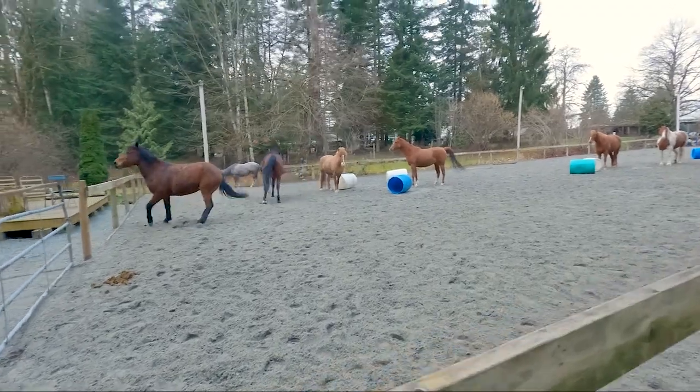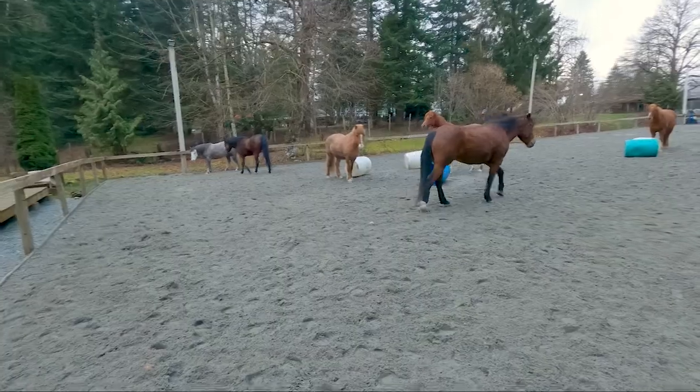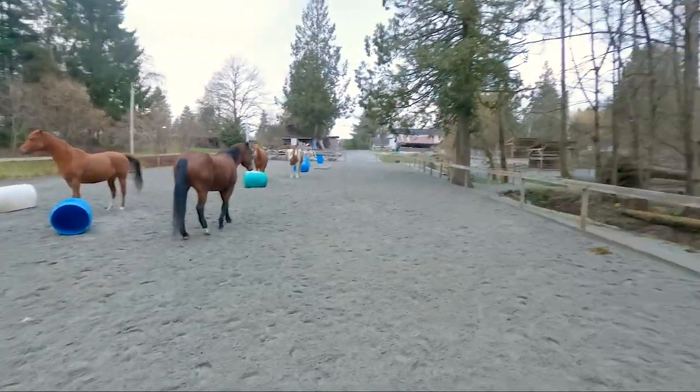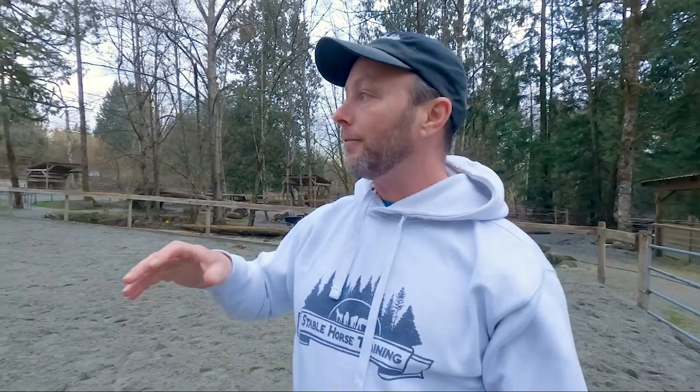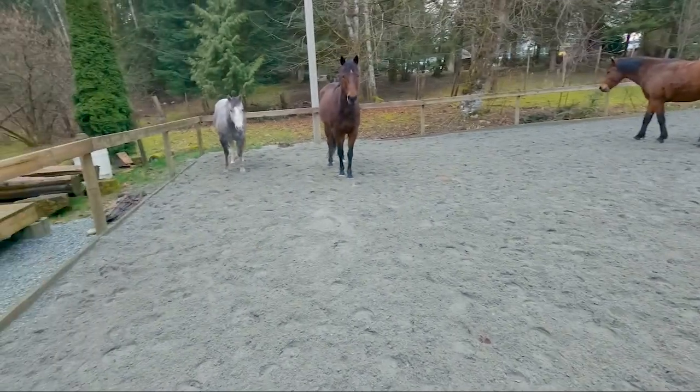We get a little bit of that forest time and out of the area that has fencing. Being in the fencing as humans feels a little bit safer, so our energy might come up and that'll affect the horse. Or their energy will come up because they're leaving their friends. We want to test that out before we actually go out and about, so it's a great time to do that.